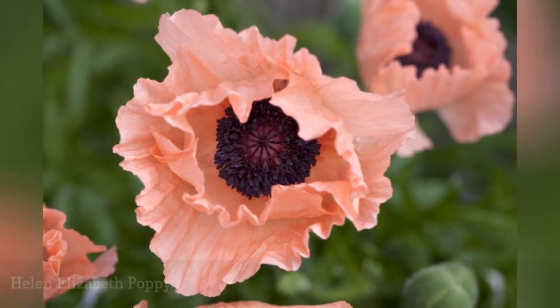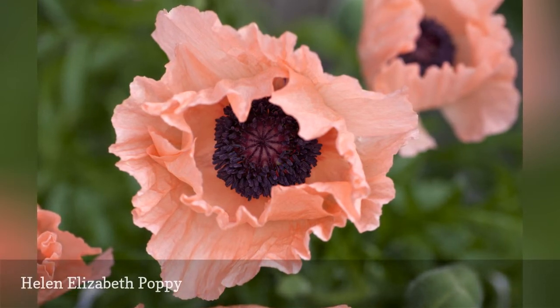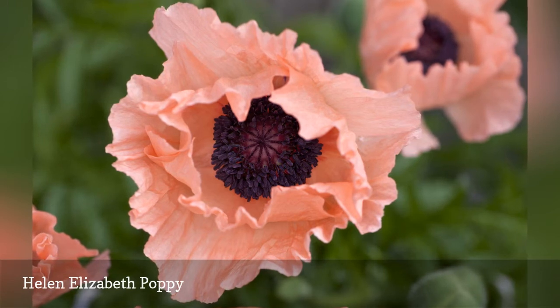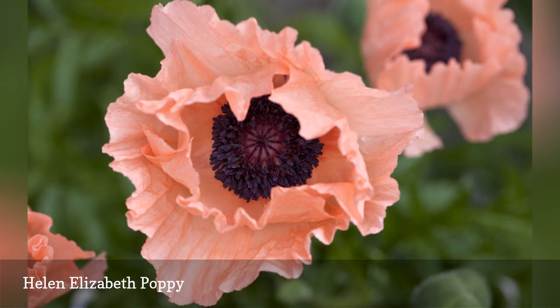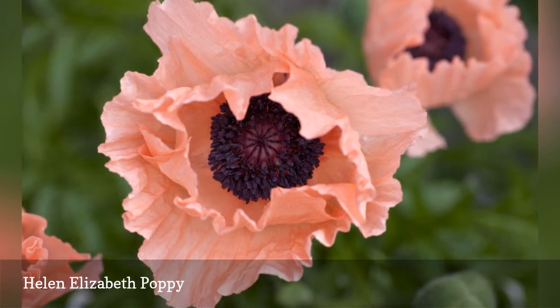For gardens that need a touch of romance, let the Helen Elizabeth poppy come to the rescue. The petals exude that warm, wonderful peachy pink glow that a woman might seek in a lipstick or blush. When the plants are done blooming, plant some cosmos around them to close in the gap that is left when foliage fades into summer dormancy.